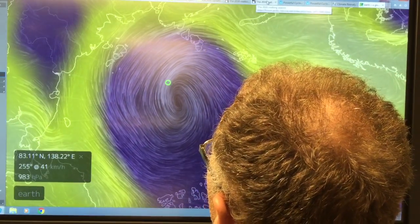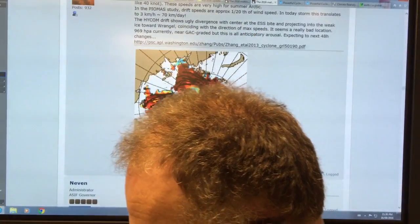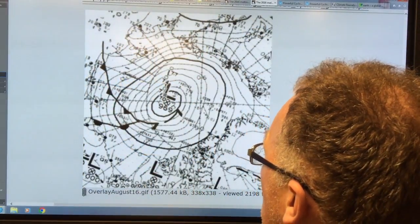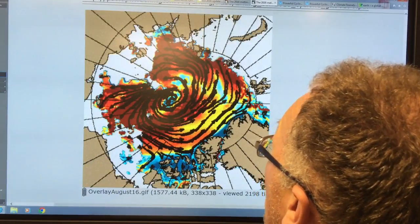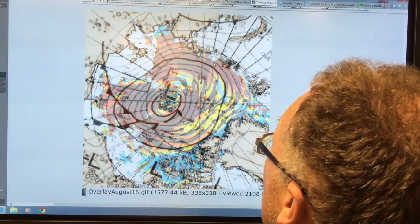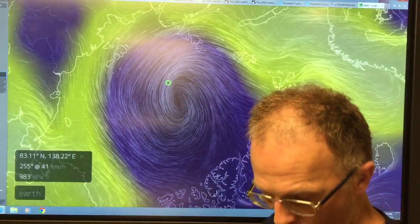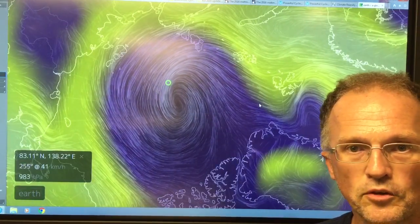I just wanted to show you back to this view — you can see how the ice is moving. This is the motion of the ice and this is the motion of the wind. The sea ice is being slaughtered right now, so stay tuned to see what happens.